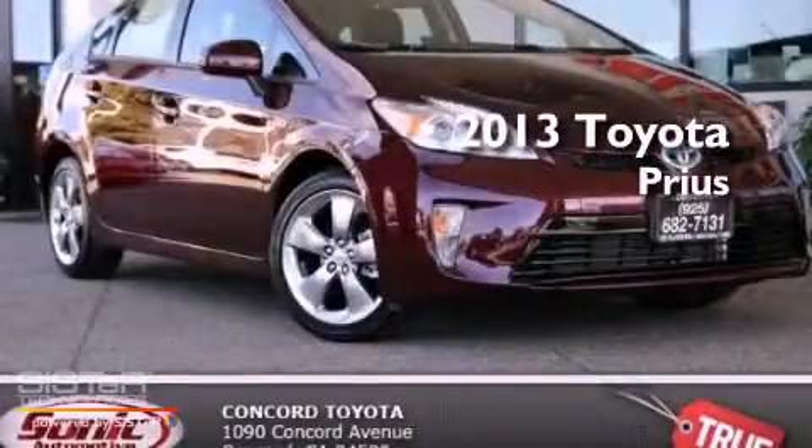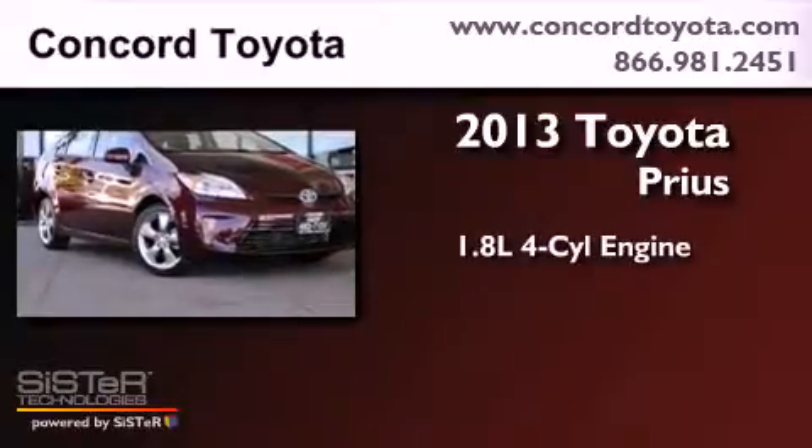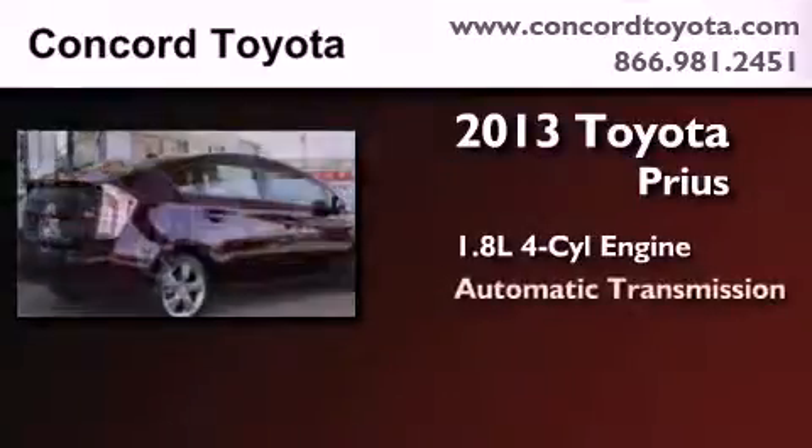This is a brand new 2013 Toyota Prius. It features a 1.8-liter four-cylinder engine and an automatic transmission.